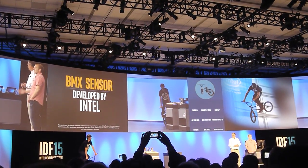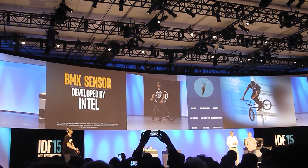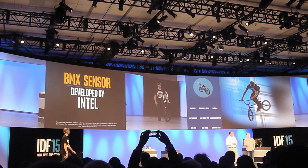Additionally, Curie has a low-power Cork CPU and a DSP signal processing system that allows us to analyze.